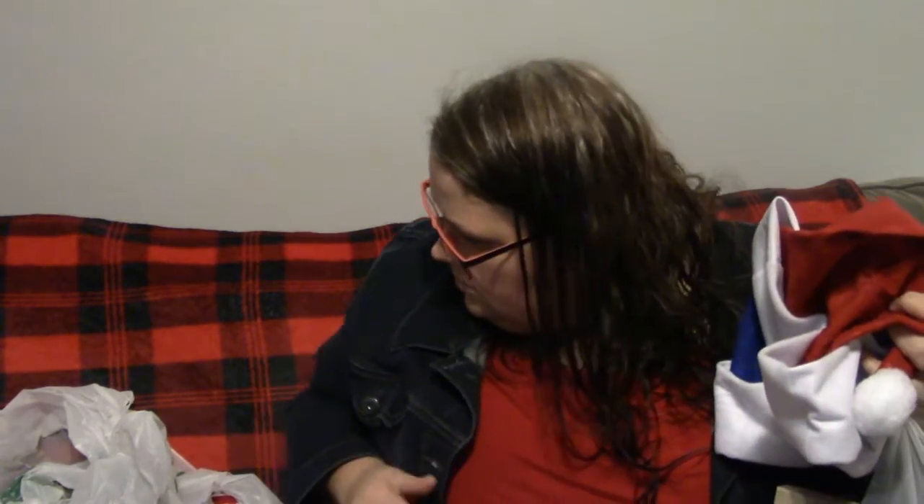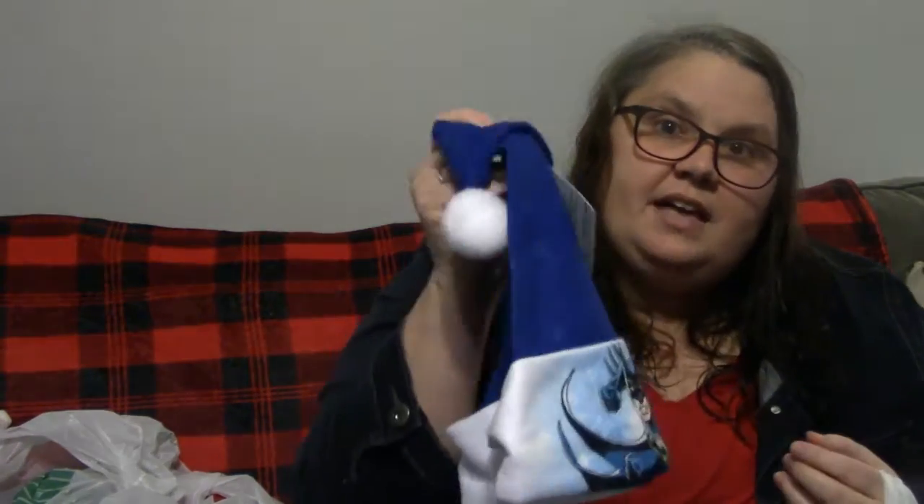We found this Spider-Man Santa hat, and that's for one of my nephews — we're going to do something for Christmas with these. Then the Batman one is for my brother because he loves Batman. And then there should be a Darth Vader one in here somewhere too.